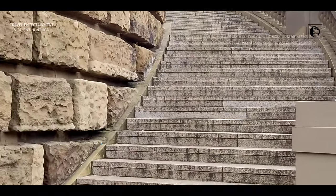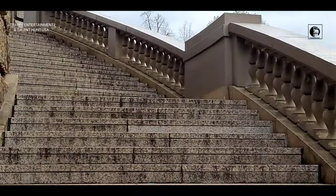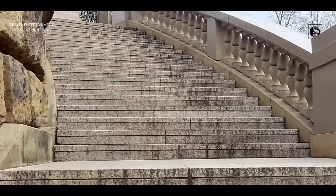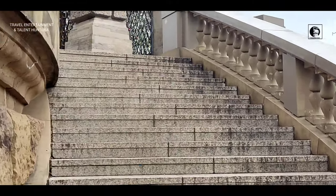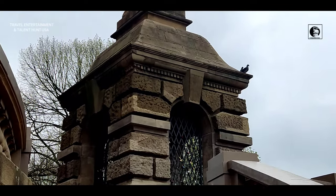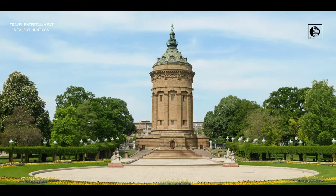Mannheim Water Tower, 1889. On March 14, 1889, the tower was so far completed that the scaffolding could soon be removed. Once again, the city of Mannheim invited architects to take a tour. It is not known, however, whether Helmhuber returned to Mannheim.